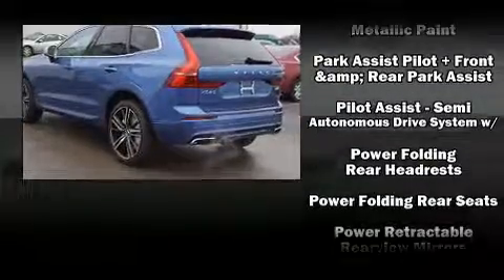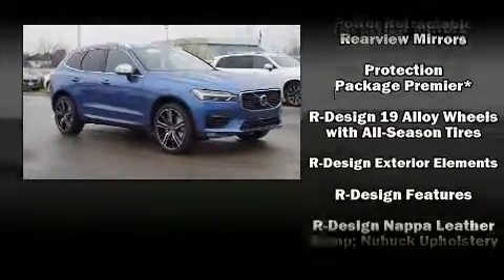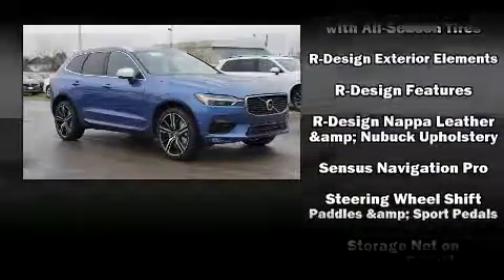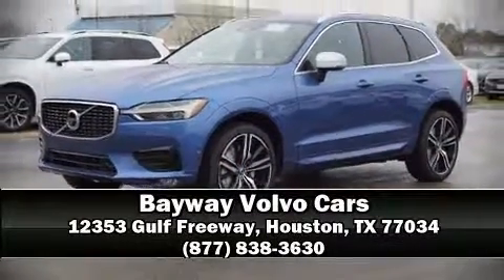Various mechanical systems are monitored by electronic stability control, keeping you on your intended path. Our knowledgeable sales staff is available to answer any questions that you might have. Stop by our dealership or give us a call for more information.